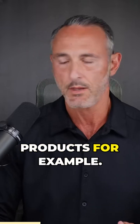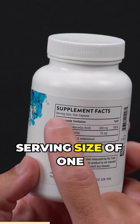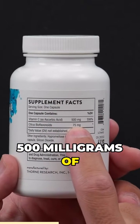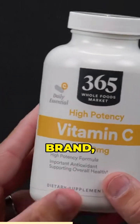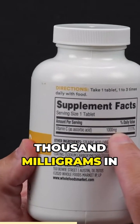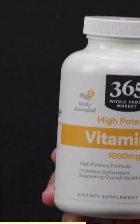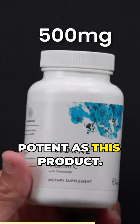Take these two vitamin C products, for example. This product from Thorne provides vitamin C — a serving size of one capsule — and it provides 500 milligrams of vitamin C per capsule. Alternatively, this Whole Foods 365 brand supplies 1,000 milligrams in one tablet. So it's obvious this product is twice as potent as this product.